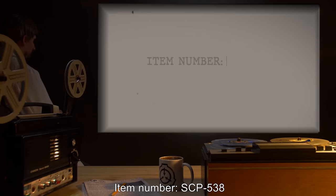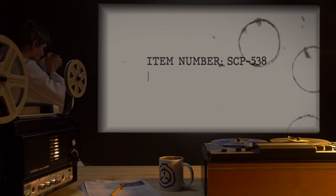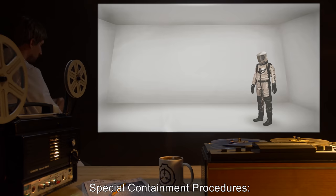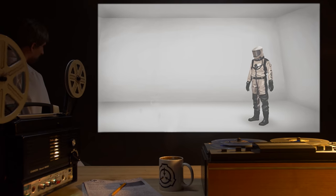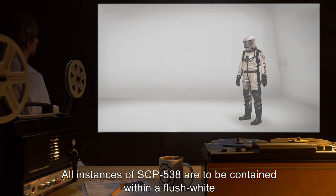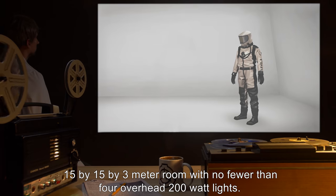Item Number: SCP-538. Object Class: Euclid. Special Containment Procedures: All instances of SCP-538 are to be contained within a flush white 15x15x3 meter room,